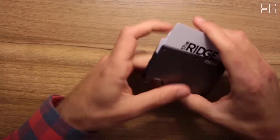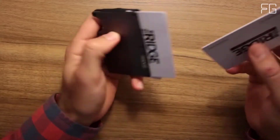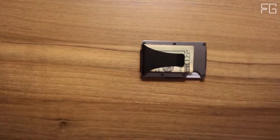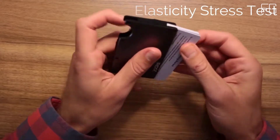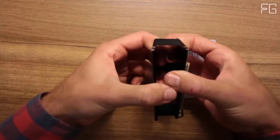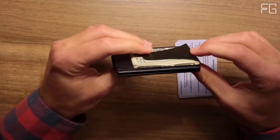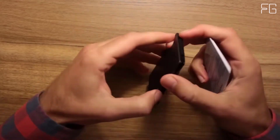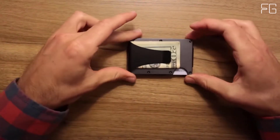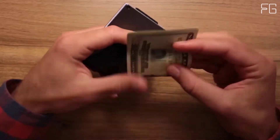Cash Strap and Money Clip: both options keep your cash secure and easily accessible and the wallet as slim as possible. The Cash Strap is slightly slimmer, while the Money Clip has a more traditional feel. They have built the Ridge modularly so that you can always switch at a later date. Main features: holds 1–12 cards without stretching out, blocks RFID, replaceable elastic, backed by a lifetime warranty, 3K carbon fiber weave, matte finish, and free returns within 45 days.